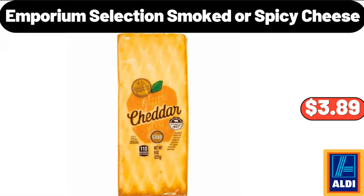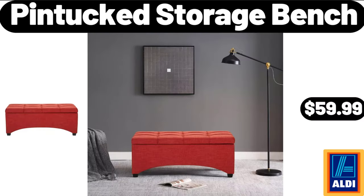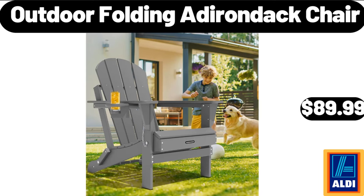Emporium Selection Smoked or Spicy Cheese, $3.99. Reusable Leak Proof Food Storage, 5 Pack, $9.99. Pintuck Storage Bench, $59.99. Caramel Ice Cream Topping, 16 Ounces, $1.99.